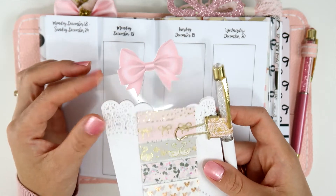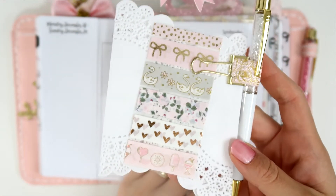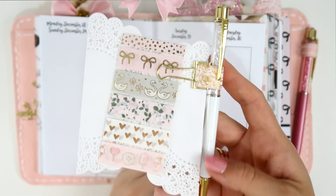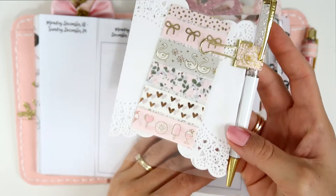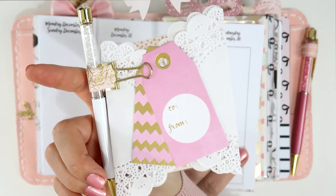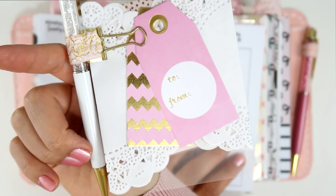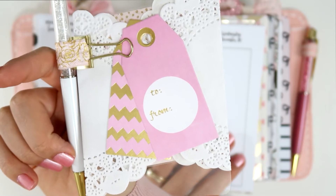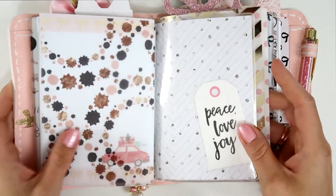I put these doilies on and made my first washi sampler — everything from Simply Gilded because her washi is amazing. I have this pen loop from Bunny Plans and this white and gold pen gem that is so stunning. On the back I have these gift tags — the kind you tie to a present and write to/from on — so I have those there.